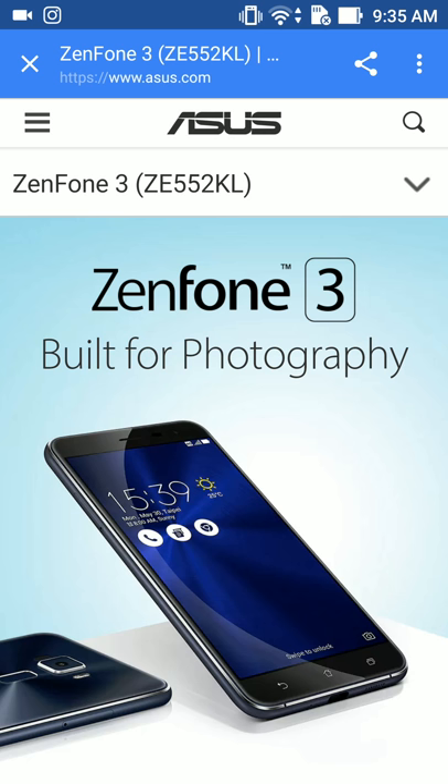Here's the actual website. See, this is built for photography. So it's good for pictures and stuff — that's what this phone is. That's the one you want to go for, that's the one you want to keep.